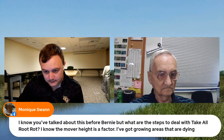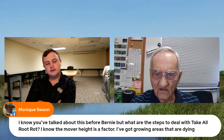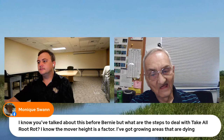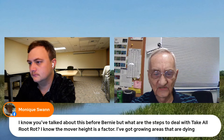Monique asks about dealing with take-all root rot — she knows mowing height is a factor and has growing areas that are dying. Bernie explains that the fungus exists in the soil without causing harm as long as the grass is healthy. The fungus doesn't appear to attack a healthy lawn, but once the lawn is under stress, it becomes a serious problem.